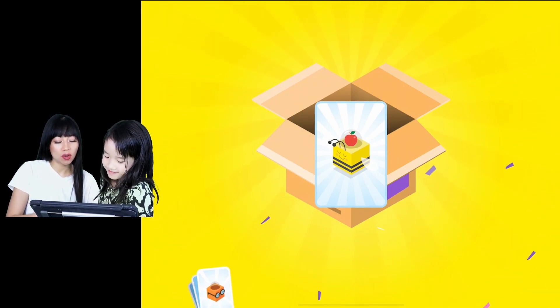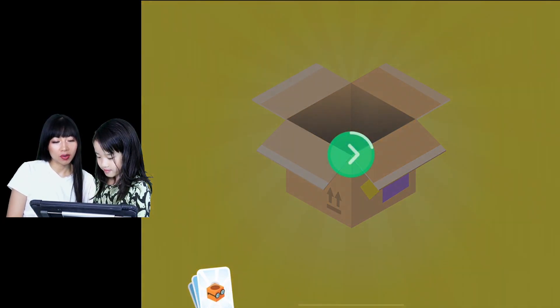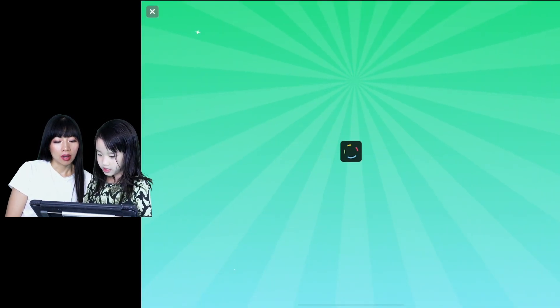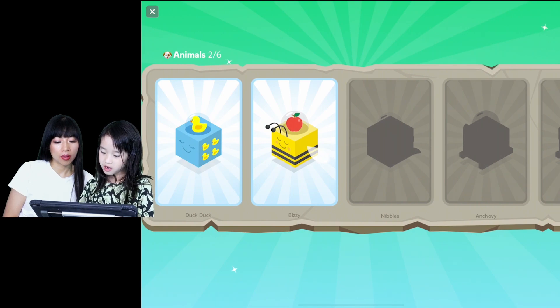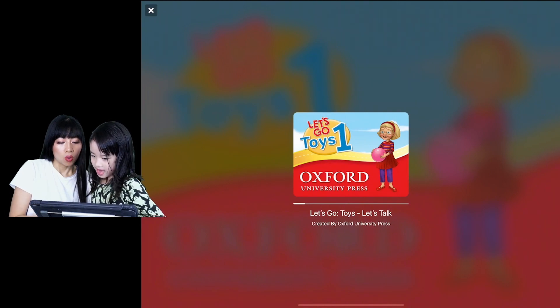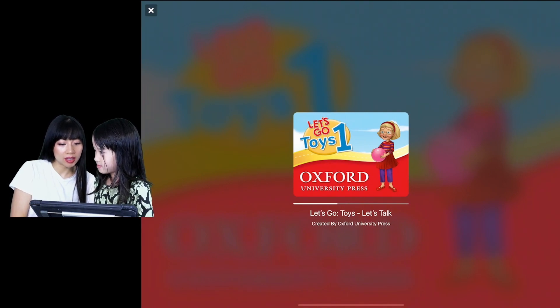We got a bee! That's so cool! We added it to our collection! What happens is we collect the collection. What are we doing now? We did the change your box. See, we got two out of six animals. Bee! This one is Let's Go toy number one.